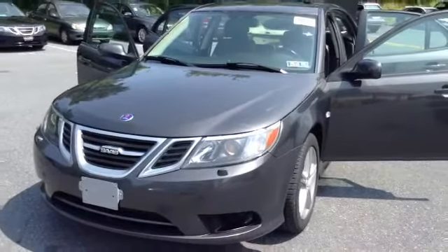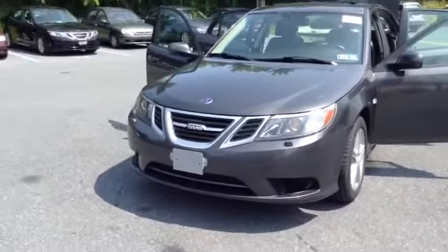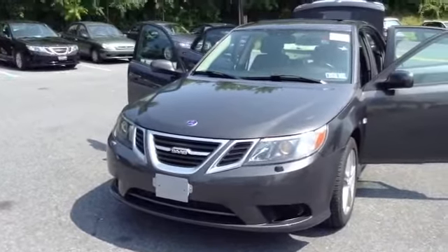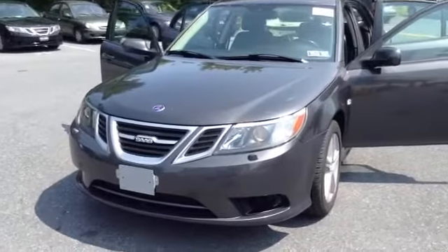Welcome to Skylot. This is Chad. We're looking at a 2009 Saab 93 XWD, stock number P3480. It's got 52,312 miles.